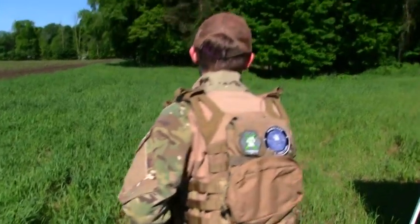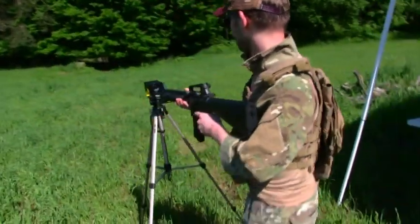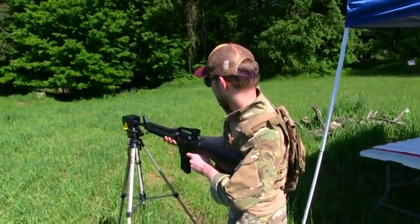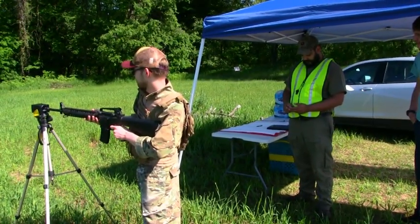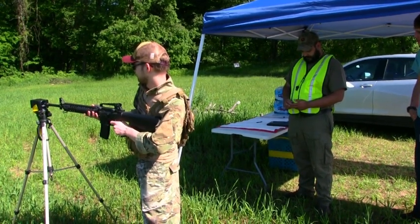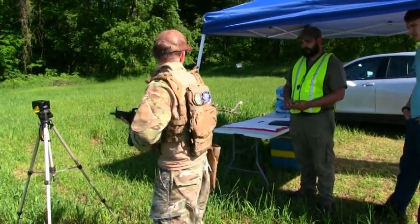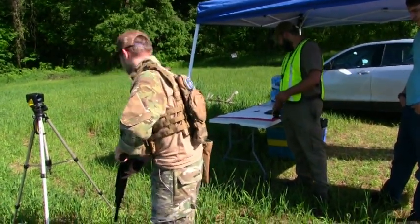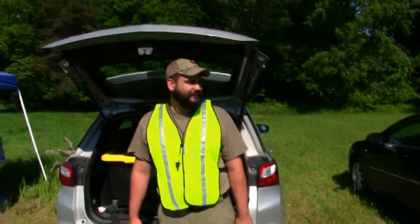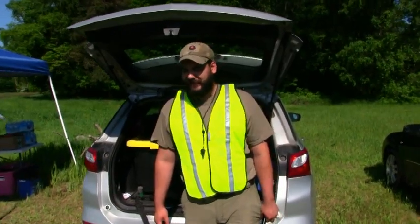Most airsoft pistols these days are blowback and full metal, or they replicate their real steel counterpart. Airsoft Glocks have a polymer lower and metal upper. Recently they came out with official Glock licensing, so now they have all the real steel trademarks — you could almost not tell the two apart. In the airsoft community, since the majority are gun advocates, we promote responsible gun ownership and the four major rules of owning and operating weapons.